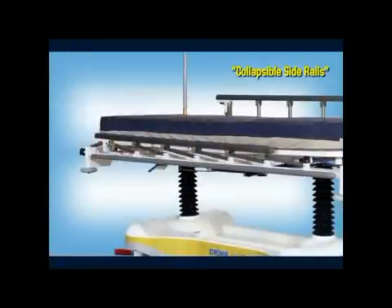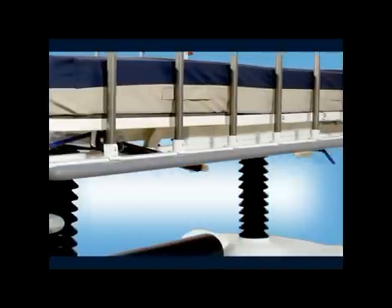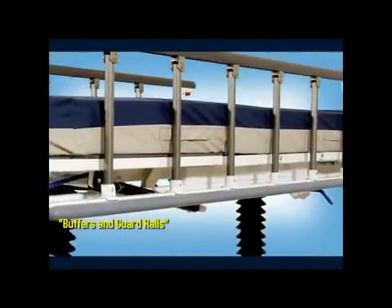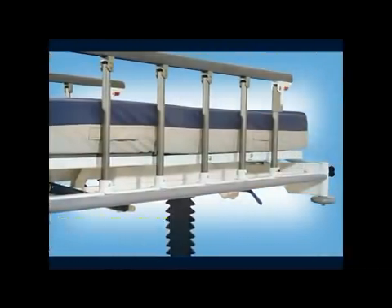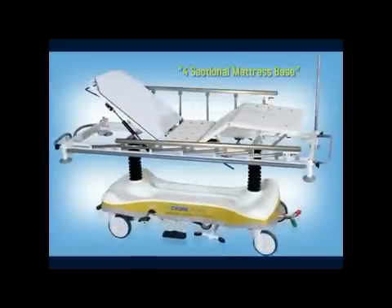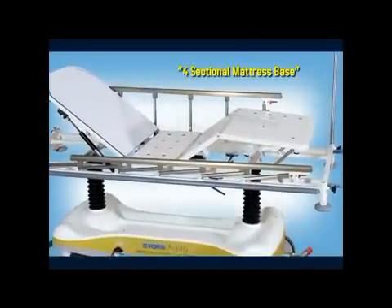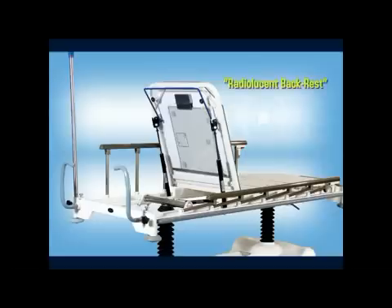The collapsible side rails ensure patient safety on the move, and when disengaged allow clear access to the patient. Buffers at all four corners of Chrome Agility and an optional guard rail safeguard your hospital property while on the move. Agility comes with a telescopic IV pole that can be easily mounted at any of the four corners, and also offers parking space for the IV pole when not in use.